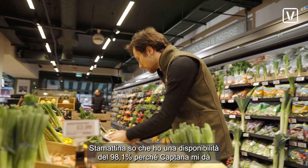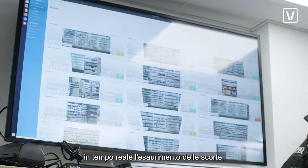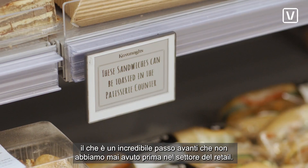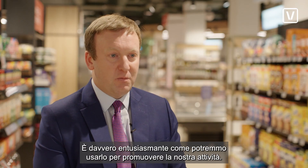This morning, I know that I have 98.1% availability because Captana gives me real-time out-of-stocks, which is an incredible move forward that we have never had in retail before. It truly is exciting how we could use it to drive our business.